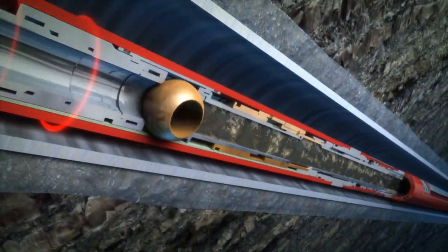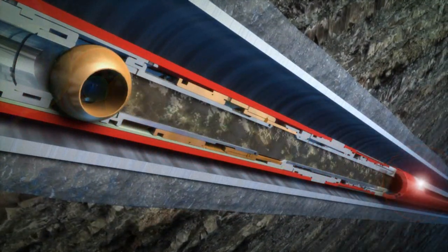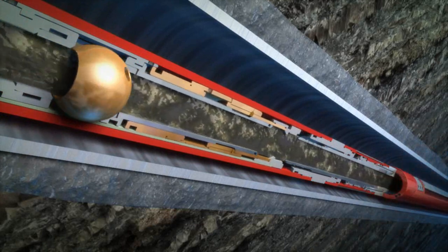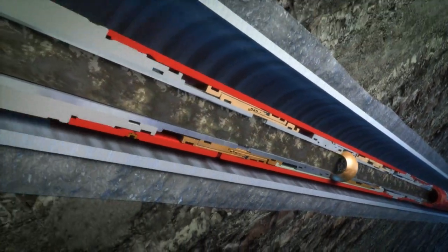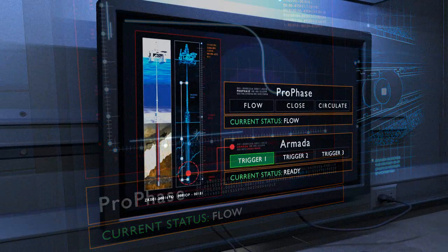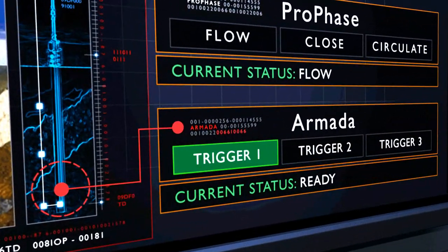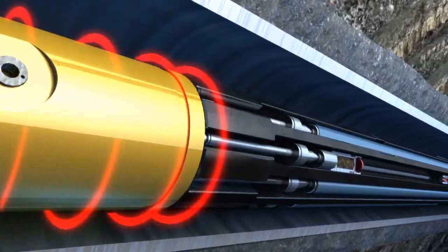The ProPhase well test valve receives the acoustic command, opens the tester valve, and the well can begin flowing. With the ResConnect system, the downhole tools confirm their operation by sending a signal back to the surface, increasing control and improving operation efficiency. The ResConnect system is also capable of activating Halliburton's industry-leading Armada sampling system.